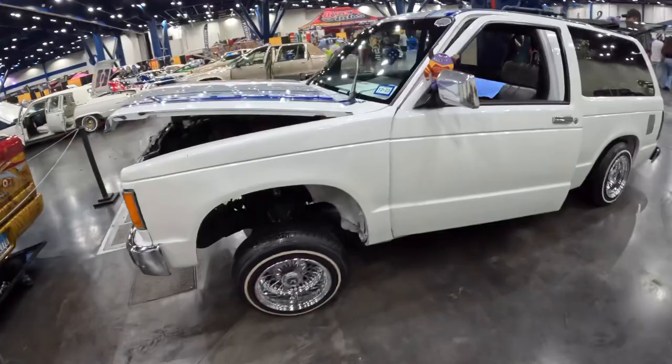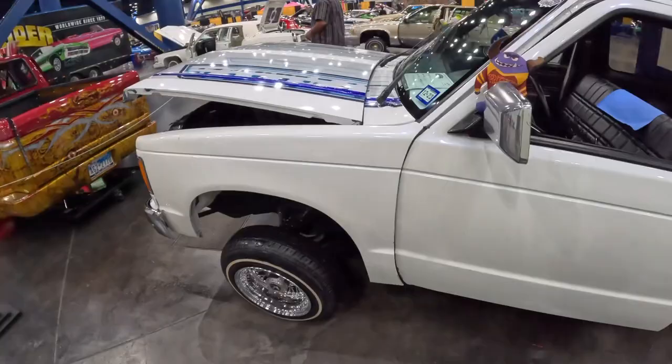Behind it we have an old school Blazer with some hydraulics on it. Nice S10 Blazer — sick.